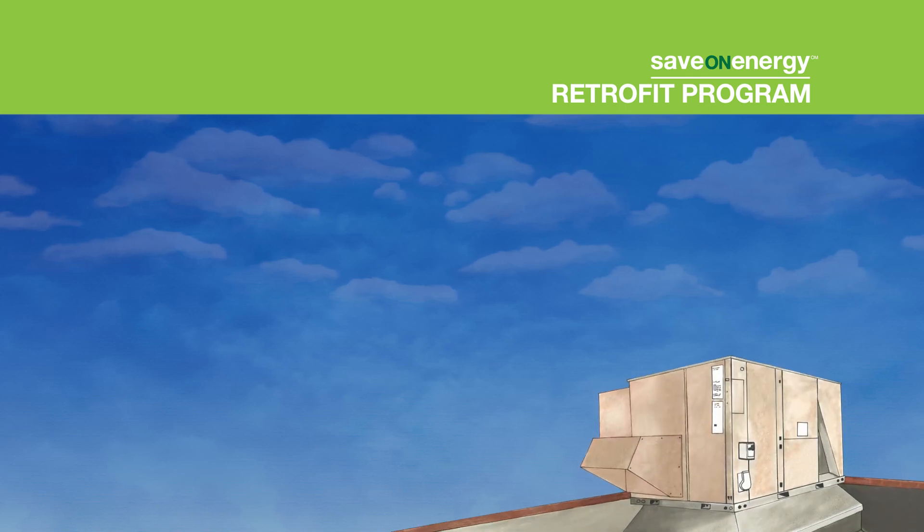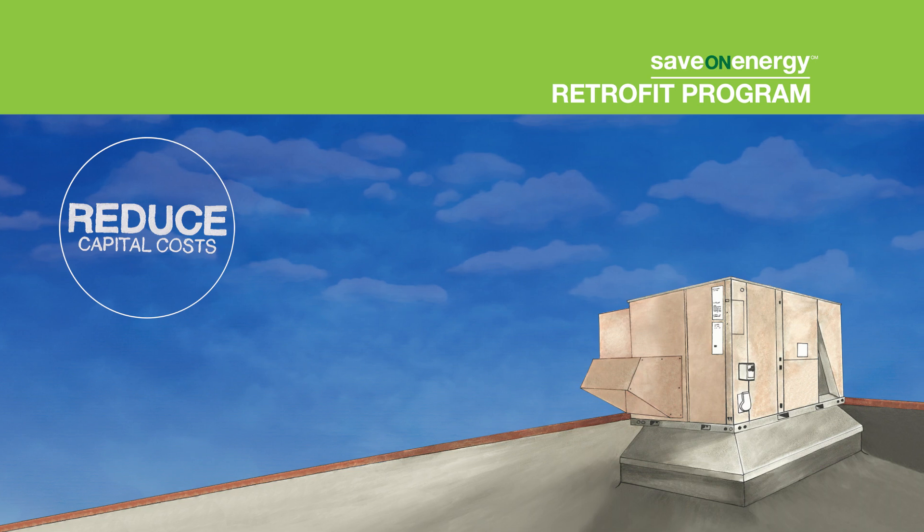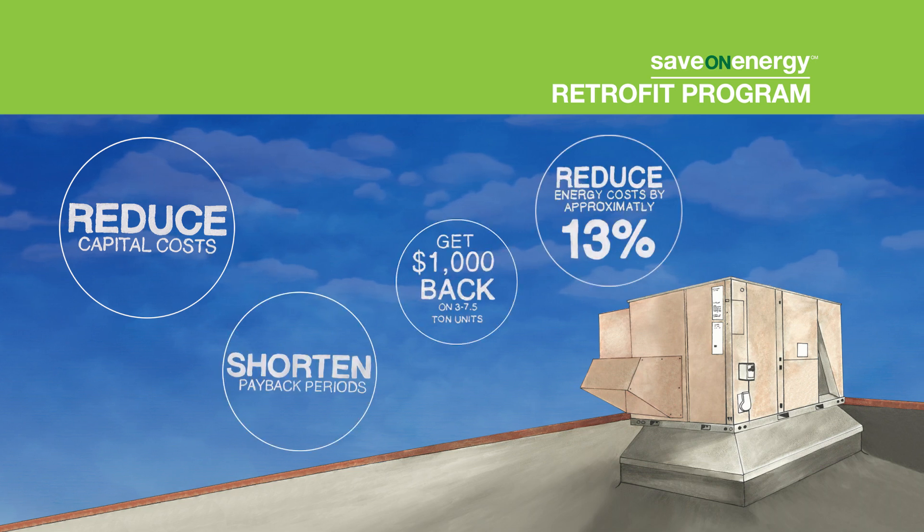Did you know that by installing a new high-efficiency rooftop unit, your business can reduce capital costs, shorten project payback periods, and receive financial incentives?